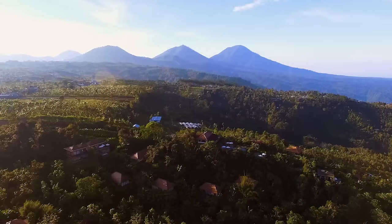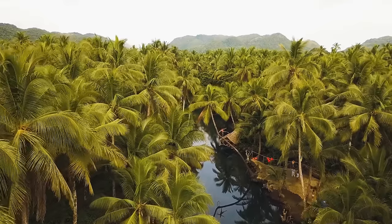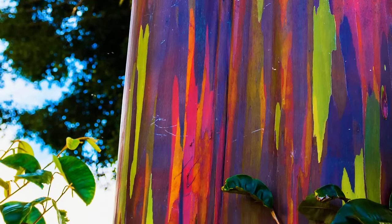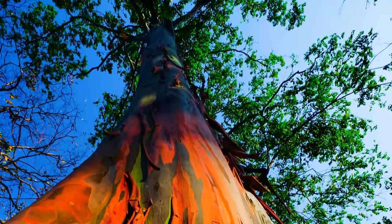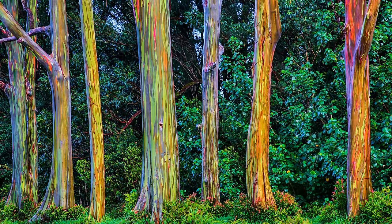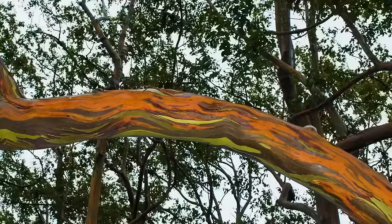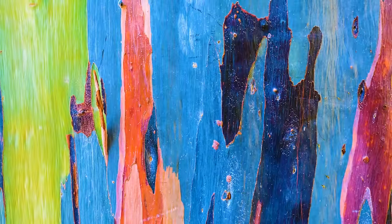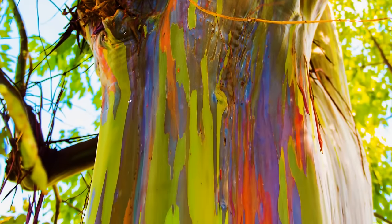If you travel to the Philippines, Indonesia, or Papua New Guinea, you'll have a chance to see some of the most unusual and cheerful trees in the world. The trunk of the rainbow eucalyptus looks as if it had been painted orange, green, red, purple, yellow, brown, blue — some trees are so bright they seem artificial. The rainbow eucalyptus regularly sheds strips of bark, which reveals a bright green layer underneath. A bit later, this green layer gradually changes color. Since the shedding happens at different times in different places on the trunk, the tree starts to look multicolored and very attractive.